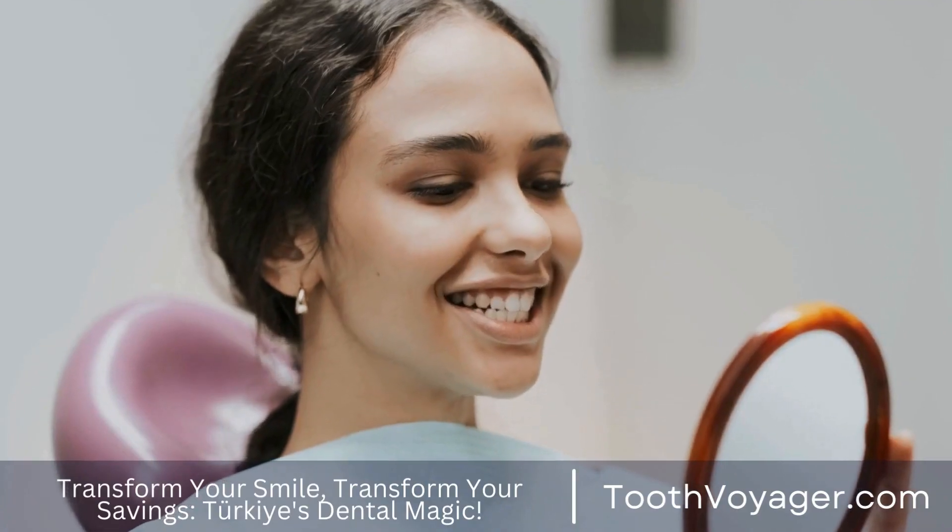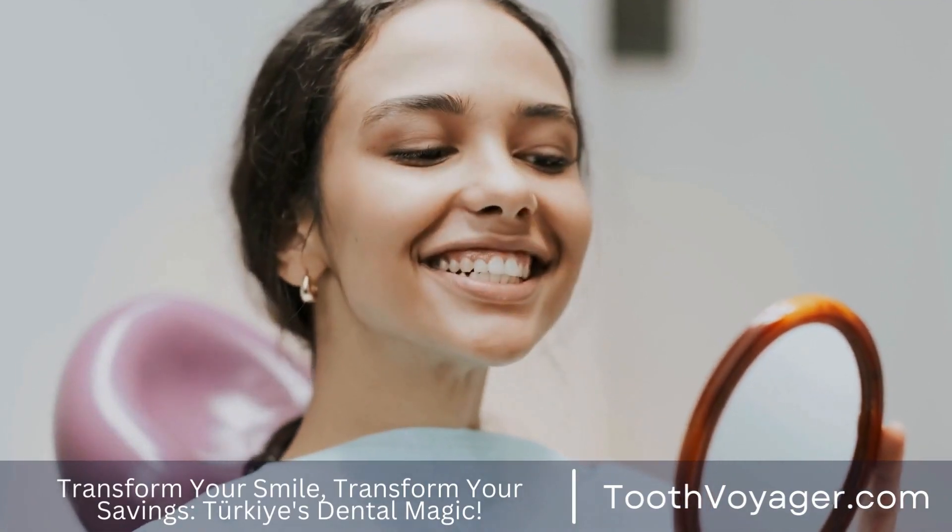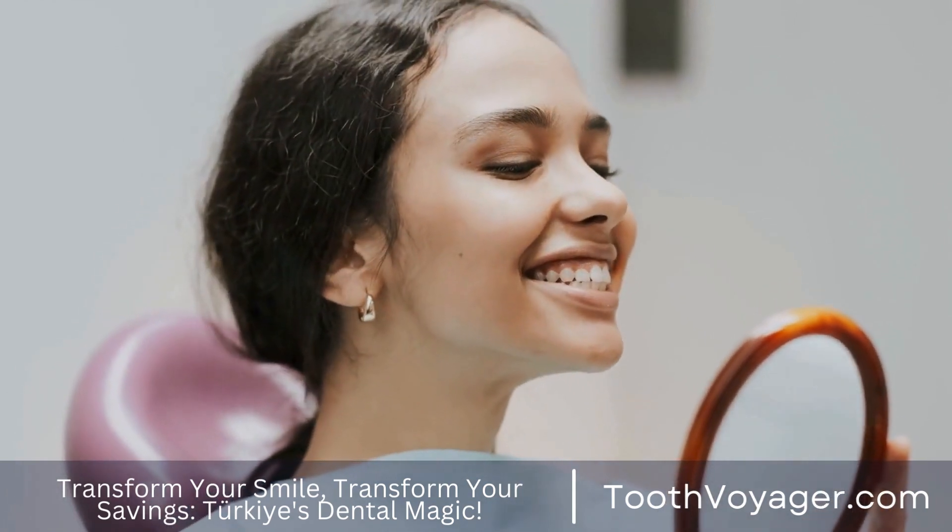It may appear expensive, however it's important to keep in mind that root canals are an intricate procedure that requires an experienced dentist.